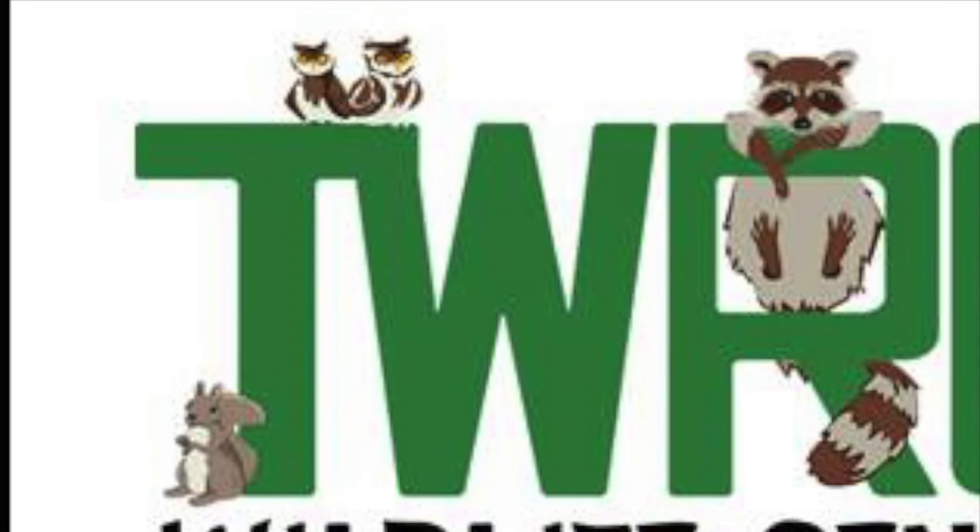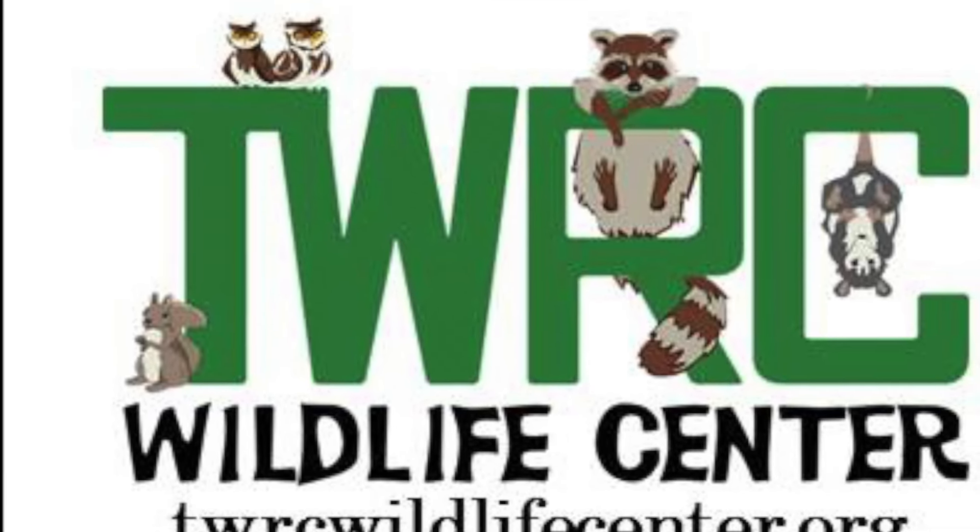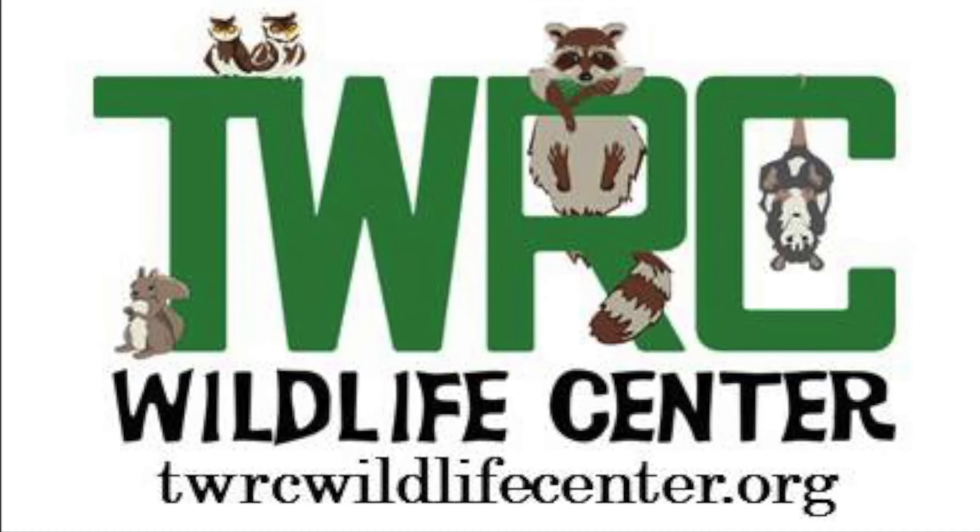If you'd like to volunteer, donate, or find more information, please visit our website at TWRCWildlifeCenter.org. Thank you.